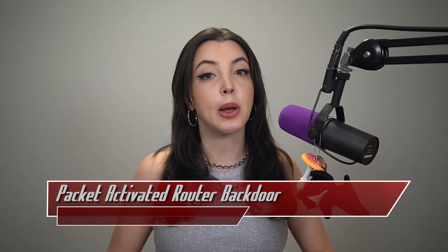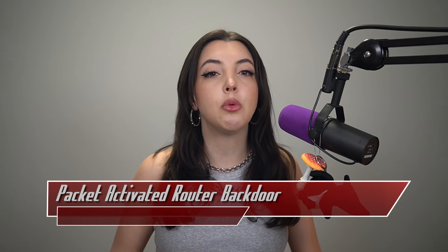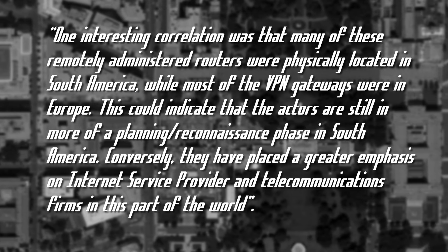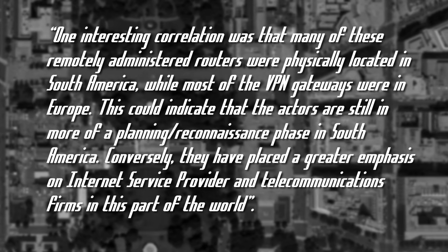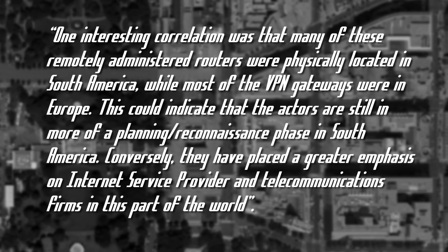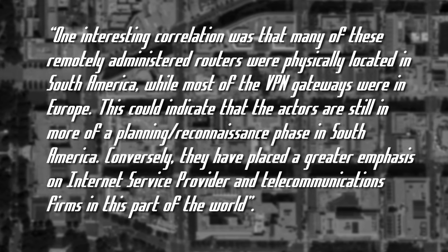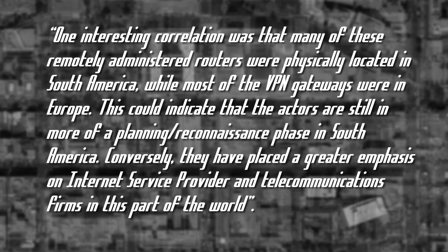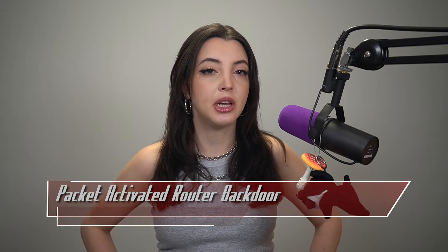They identified that many of the routers pinged with one of the activated packets were customer premise equipment, meaning they were acting as a VPN gateway. One interesting correlation was that many of these remotely administered routers were physically located in South America, while most of the VPN gateways were in Europe. This could indicate that the actors are still in more of a planning and reconnaissance phase in South America. Conversely, they have placed a greater emphasis on internet service provider and telecommunication firms in that part of the world. The team at Lumen has published indicators of compromise on their GitHub page, which is linked below.